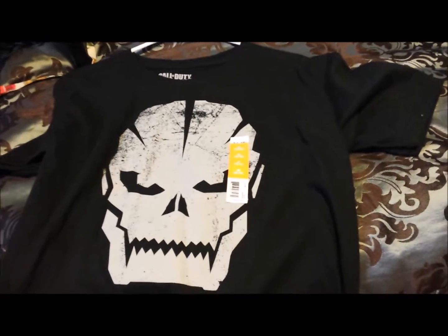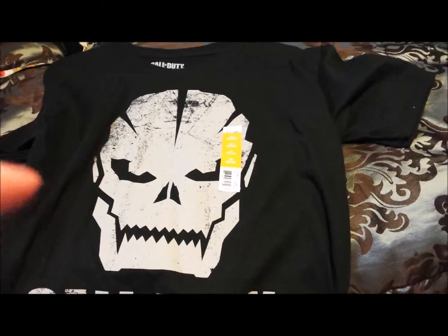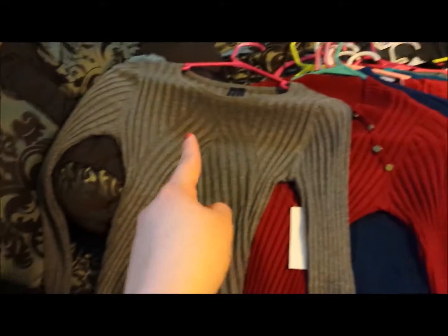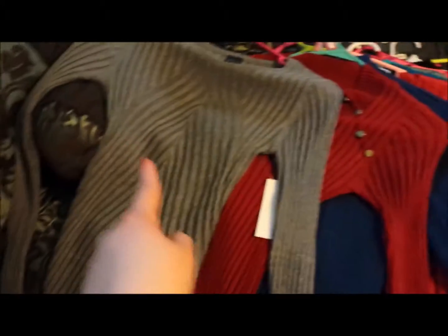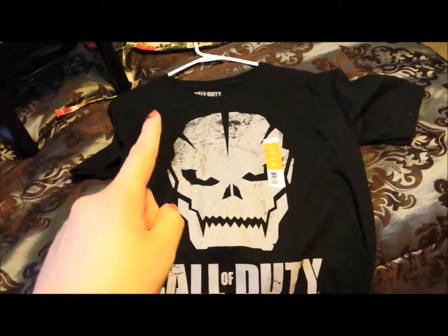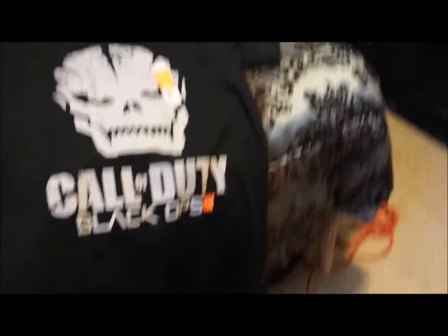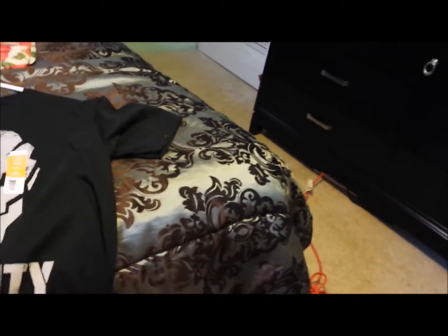I hope I show that one. And I hope I show my sweater. I have my Black Ops — my Colorful Black Ops 3 t-shirt. I like these kinds of games. I haven't played them a lot, but I'm good at it.